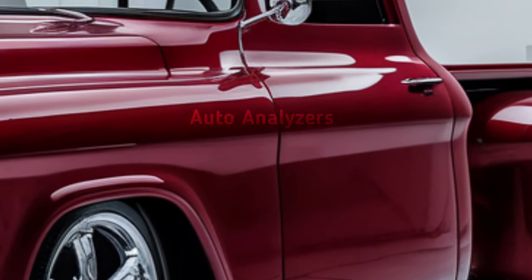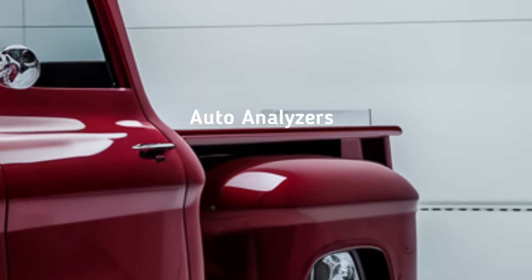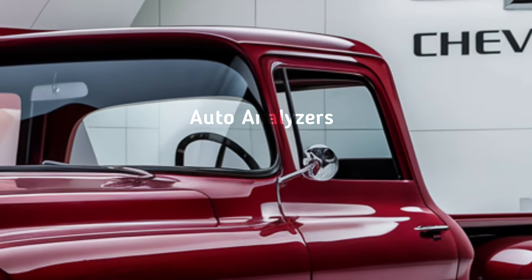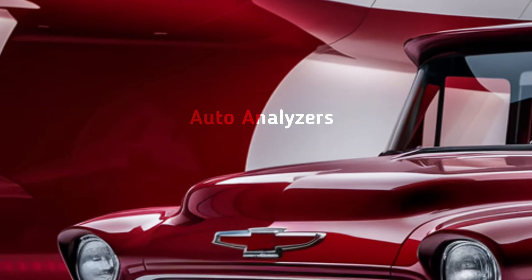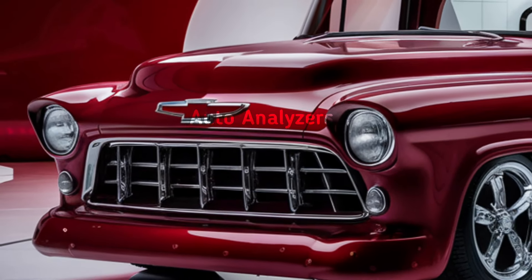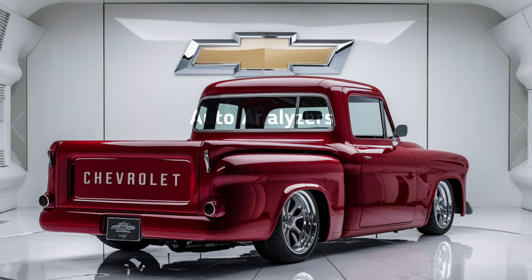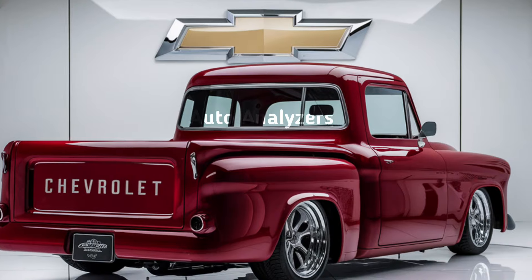The first thing you'll notice is that Chevrolet has nailed the retro-modern balance. With the 2025 Vintage Truck, they've taken the rugged, boxy design cues from their classic trucks of the 1950s and 60s and updated them with modern lines and materials. The iconic front grille has that strong, bold look we love, now framed by sleek LED headlights and aggressive fender flares. The flat wide hood and tall stance scream power and durability, while chrome bumpers and vintage-inspired wheels give it that nostalgic vibe.